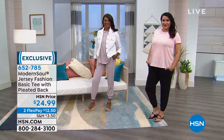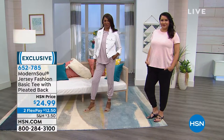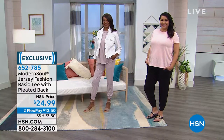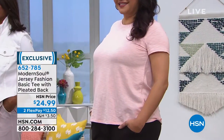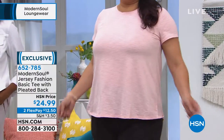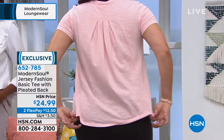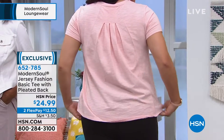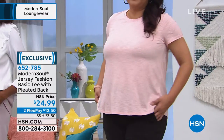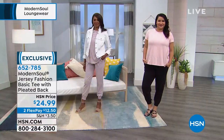Modern Souls is our exclusive line of yummy, comfortable, amazing knits and cottons and bamboos and fantastic fabrications that we're able to bring to you at exceptional, special values. Here's a perfect example of just that — this is our Jersey Fashion Basic Tee with the pleated back, available today for $24.99.